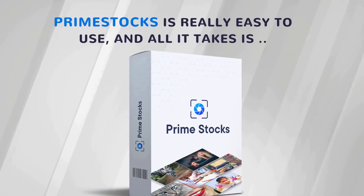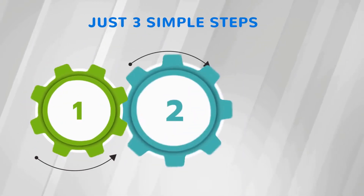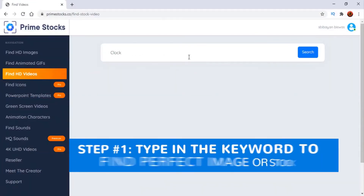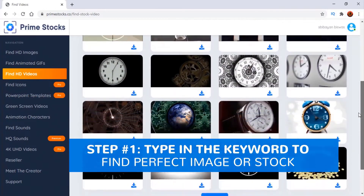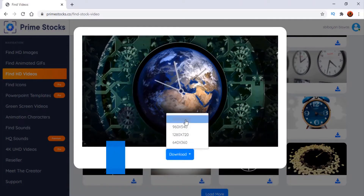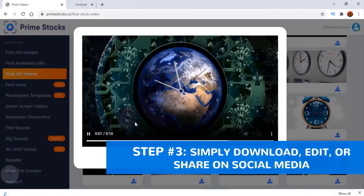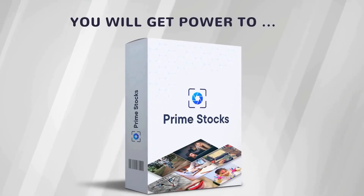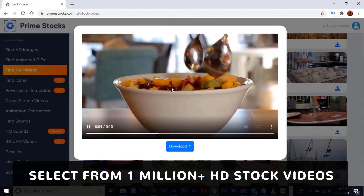Prime Stocks is easy to use and all it takes is just 3 simple steps. Step 1: type in the keyword to find the perfect image or stock media. Step 2: preview the stock and select the size. Step 3: simply download, edit, or share on social media.